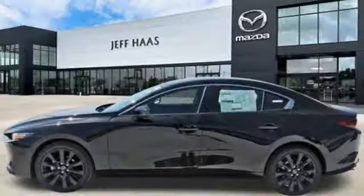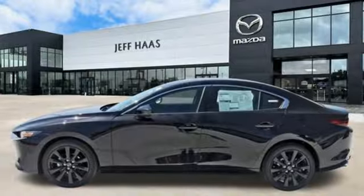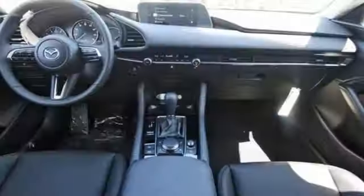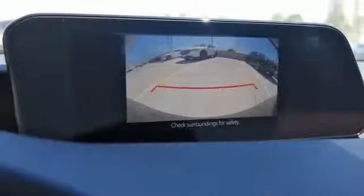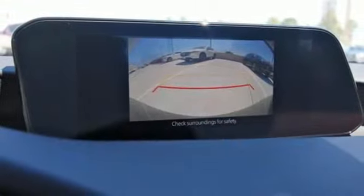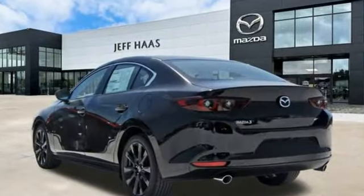dual zone climate control, smart device remote engine start, leather steering wheel, inline four cylinder engine, aluminum wheels, gas pressurized shocks, and LED low and high beam headlights. For all the things that drive you, there's Mazda.